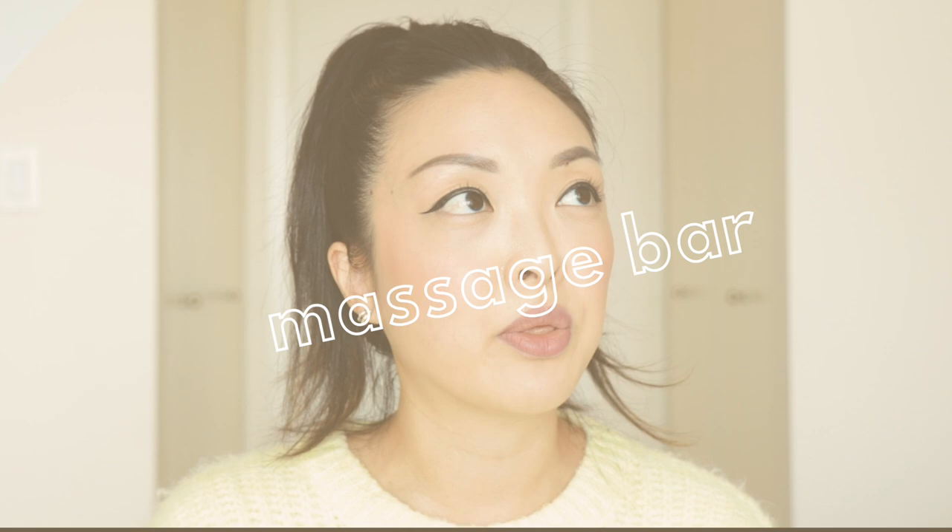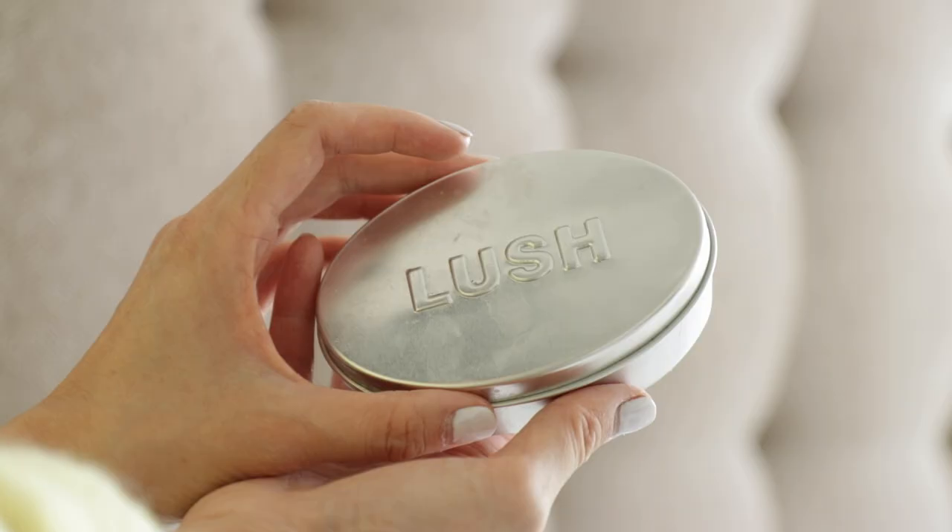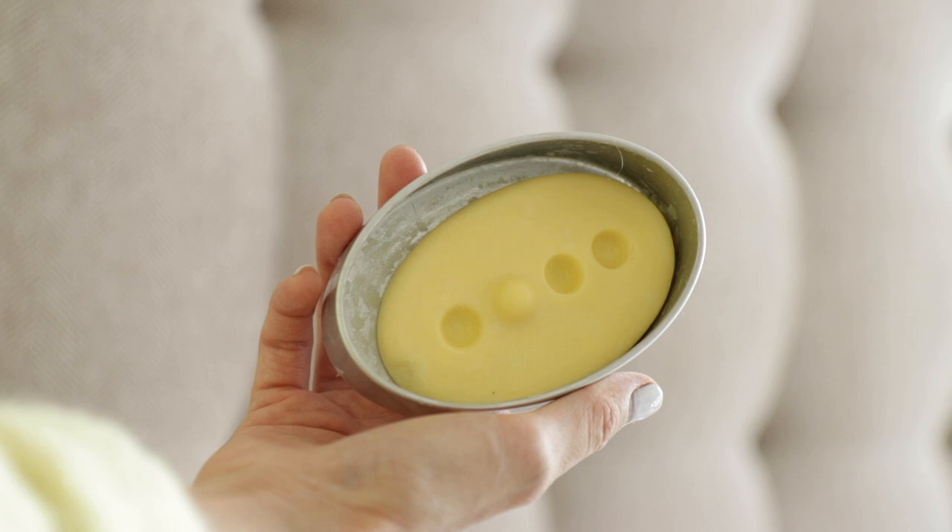The other thing I used from Lush — and I probably went through four bars of it — is the massage bar. It's great to use over your growing belly, it helps with stretch marks, and it eases itchy skin. Towards the end of my pregnancy my tummy was super hot and itchy, and the only things that really calmed it were the Lush Dream Cream and this massage bar.